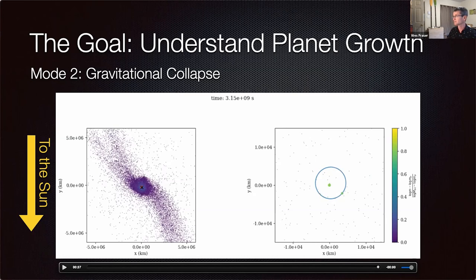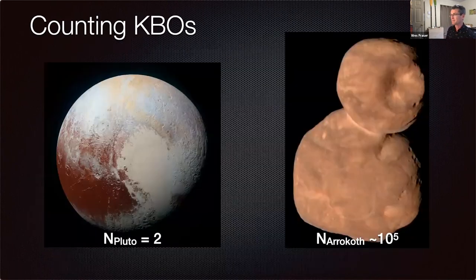The beauty of this simulation is that it's really quite untuned. We basically just took the output of what naturally occurs in the streaming instability and asked what falls out the other side — and amazingly, the right mass scale, the right size scale, the right orbits, everything just naturally works. This is still early days; we've only been studying this for about a decade, while hierarchical growth has been studied for 300 years.